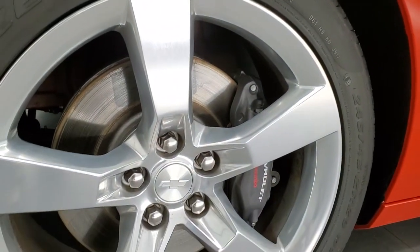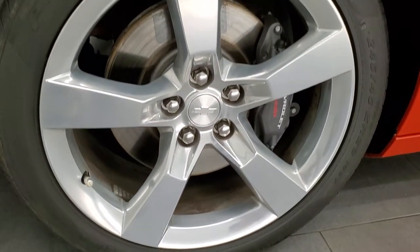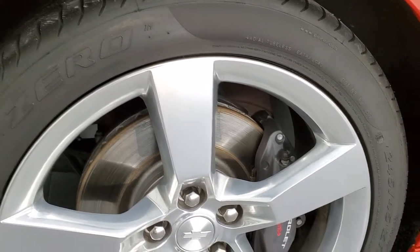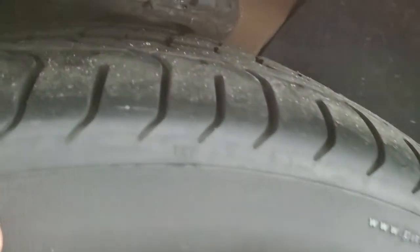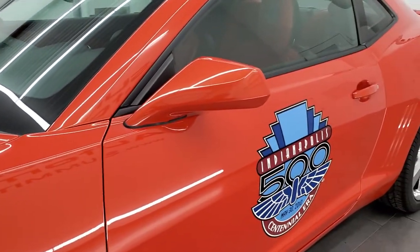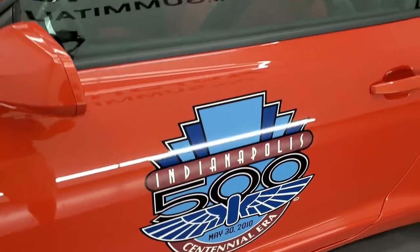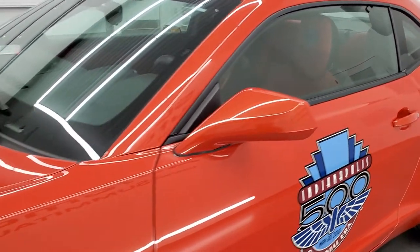This one comes with the 20 inch polished aluminum rims, which basically every 2010 2SS Camaro did, and it has the Pirelli P0 245/45 ZR20 tires and the Brembo brakes. These tires have just about all the tread left — only about 5,000 miles on this car. It does come with this really cool Indianapolis 500 decal on the side of the car. This is an actual package, and you also get the stitching in the headrests — we'll get to the interior in just a minute.